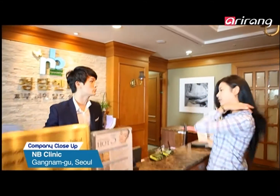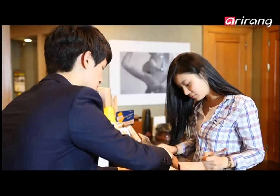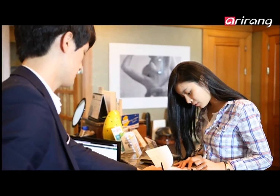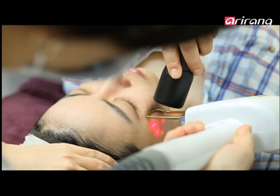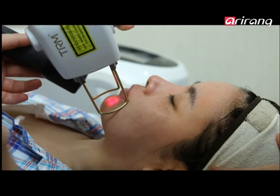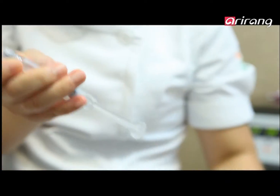Kim Hyun-jong is a university student troubled by her freckles. She decided to abandon her cosmetics for some professional treatment. Pigmentation troubles such as freckles need constant treatment to see an improvement, but what is even more important is how you take care of your skin after a treatment.